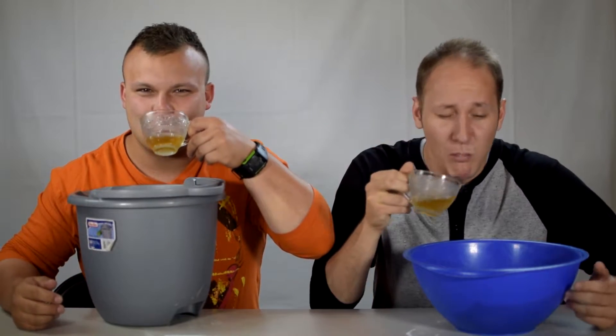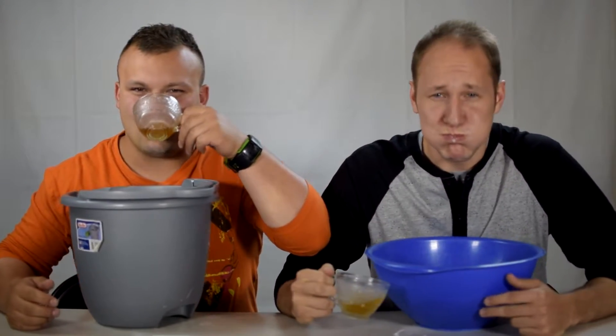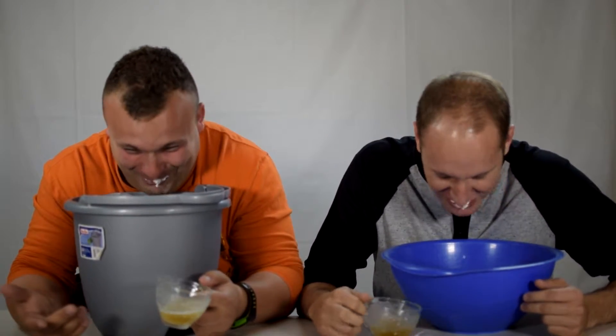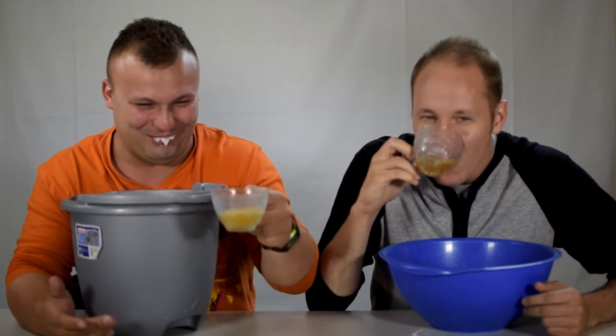I don't even know if I'm going to be able to do this. Here we go. In three, two, one, go. It just started coming out. Just started coming out.